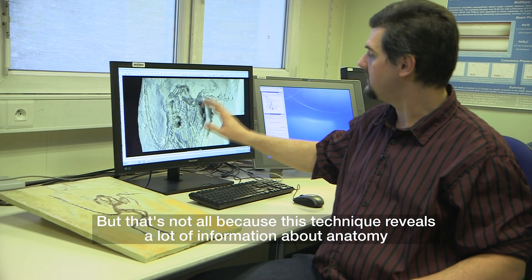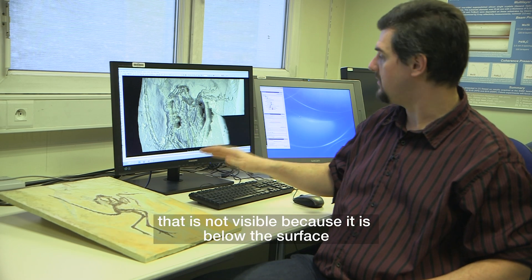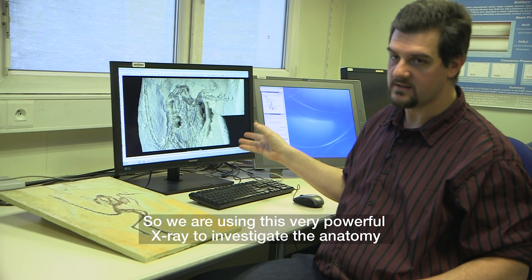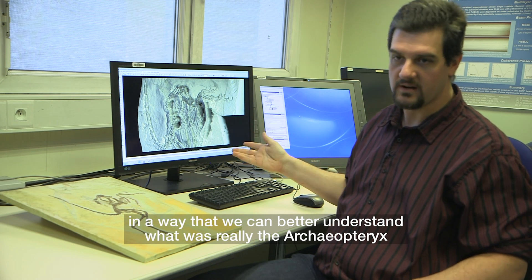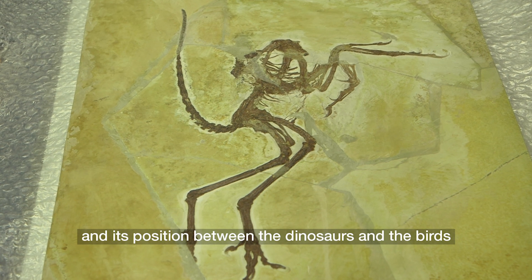That's not all, because this technique reveals a lot of information about anatomy that is not visible because it is below the surface. We are using these very powerful X-rays to investigate the anatomy in a way that we can better understand what Archaeopteryx really was — positioned between the dinosaurs and the birds.